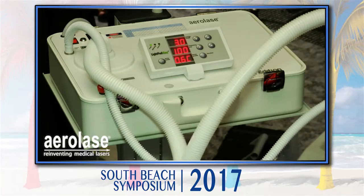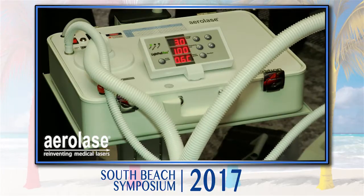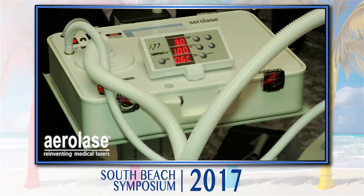We'll show the device and talk about it again. It's a 650 microsecond technology with lots of power and a lot of FDA indications.